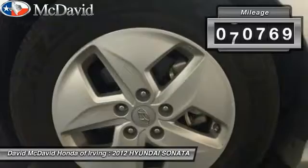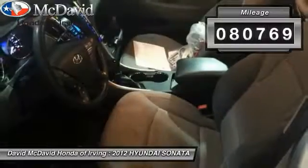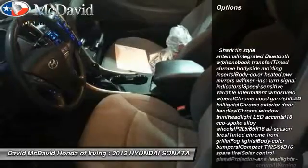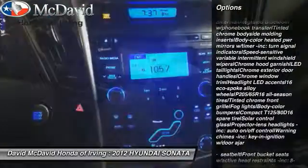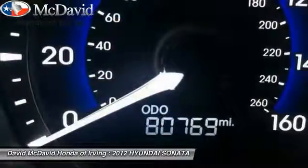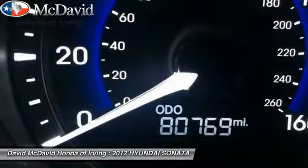This vehicle has less than 85,000 miles. Here are some of this vehicle's great options: alloy wheels, cruise control, fog lights, powered door locks, rear window defroster, center console, tachometer, intermittent wipers, and cup holders.